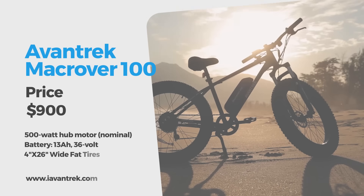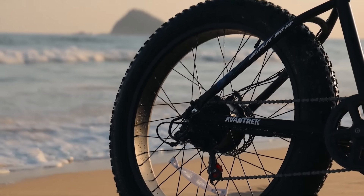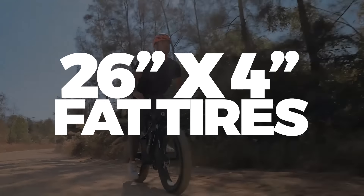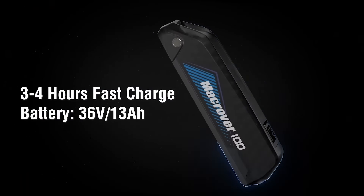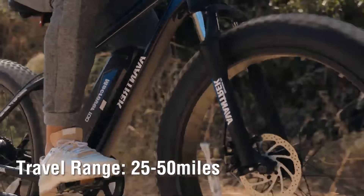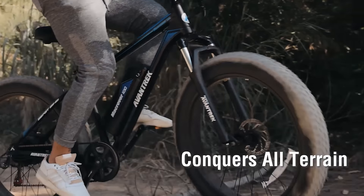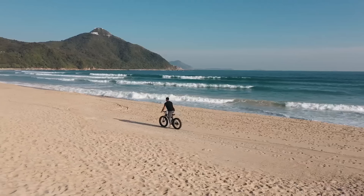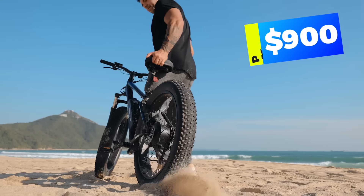If you want an e-bike that easily tackles soft sandy beaches — comfortable, reliable, and great-looking at sunset — look no further than the Mack Rover 100 by Avantrek. The aluminum alloy frame is lighter and more rigid than steel and the 26-inch by 4-inch fat tires are tough enough to power you through just about any terrain. The 36-volt 13-amp-hour battery delivers a range of 25 to 50 miles. The front suspension fork provides 60 millimeters of travel and the 500-watt nominal motor can reach a peak of 750 watts. The Mack Rover 100 is $900 with a one-year warranty.